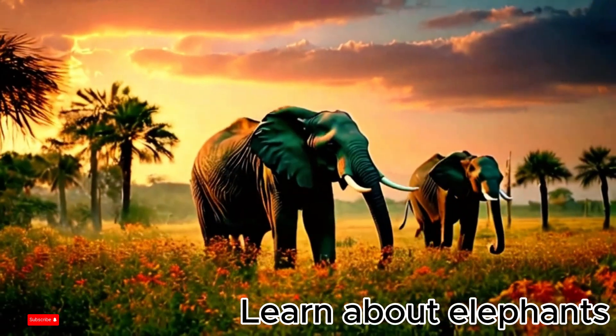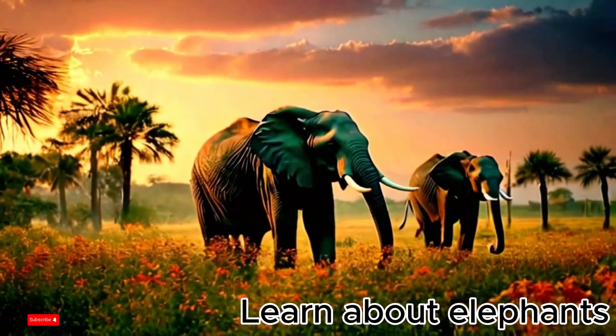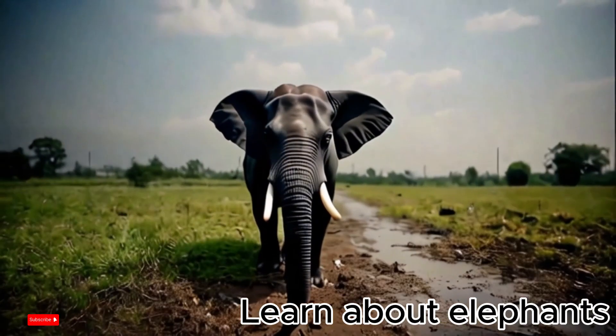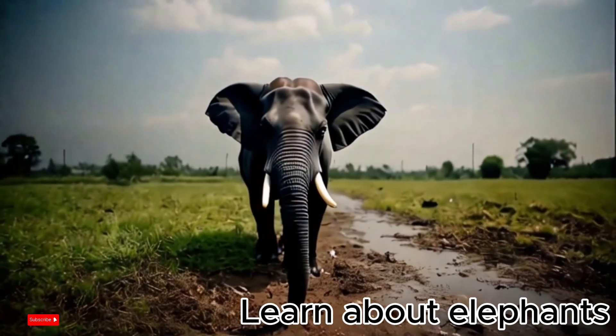Protect elephants. Currently, elephants are facing extinction due to habitat loss and illegal hunting for ivory. We need to protect elephants by not buying and selling ivory, and by protecting the forests where they live.